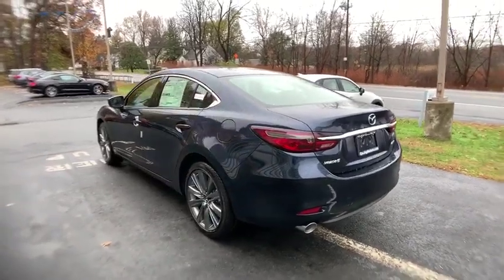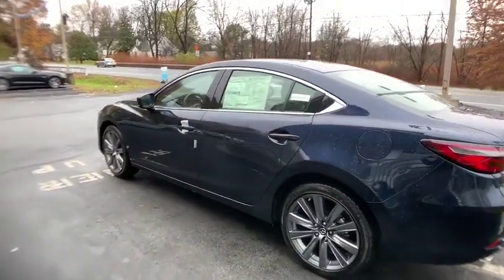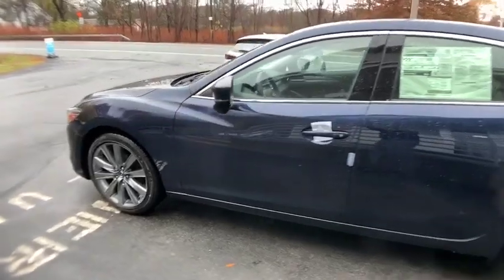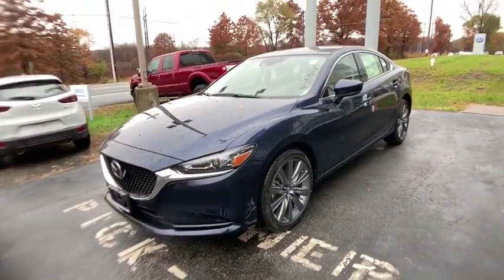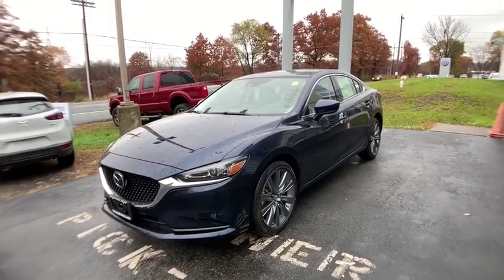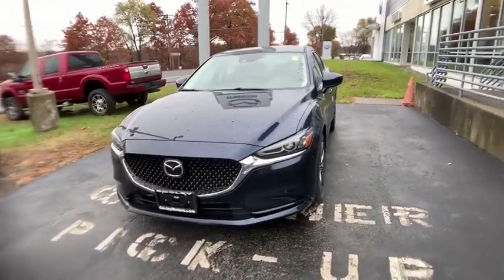Traction control, dual airbags, power steering, alloy wheels, four-wheel disc brakes, center armrest, rear window defroster, power windows, electronic stability control, trip computer, heated front seats, brake assist.